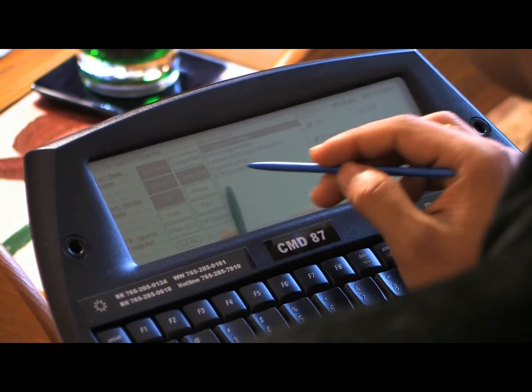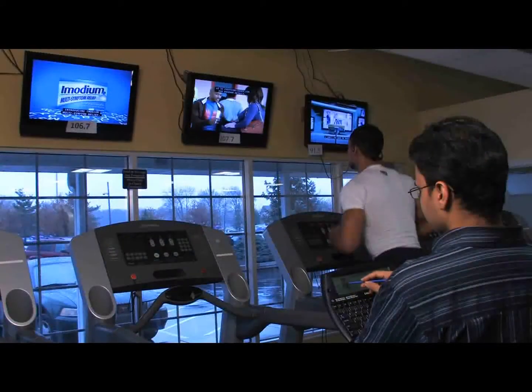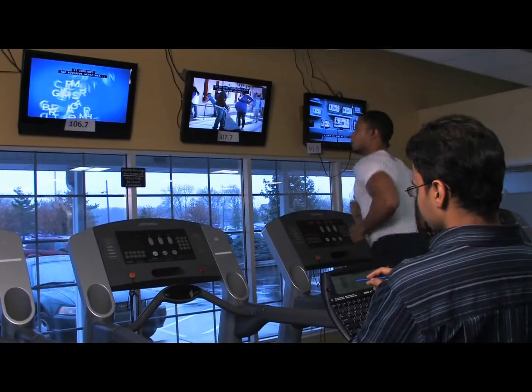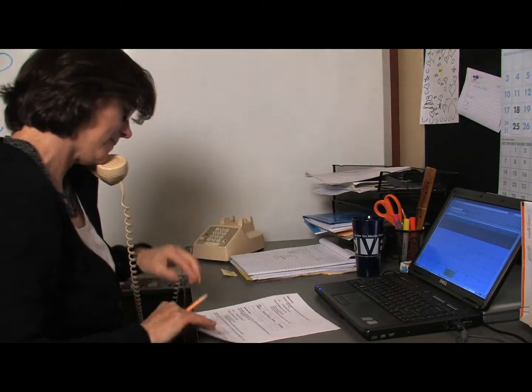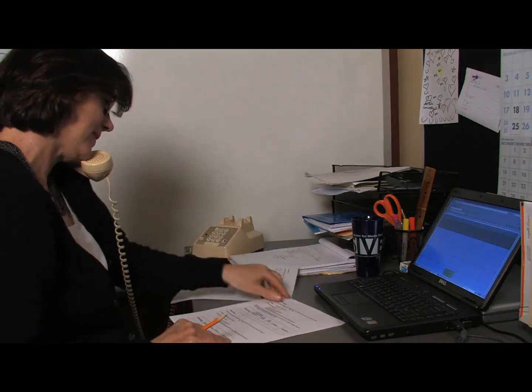Halfway through the day, the second observer takes over and follows the participant until shortly before he or she goes to bed. The day after observation, callers from the Center for Media Design contact each participant, ask questions about media use, and life activities that took place after the observer left.